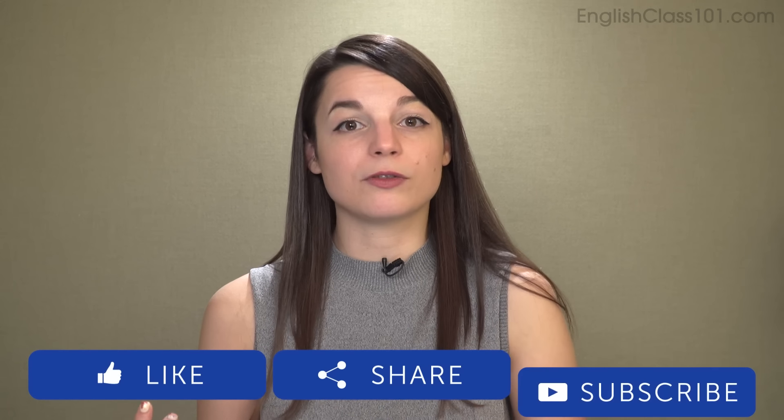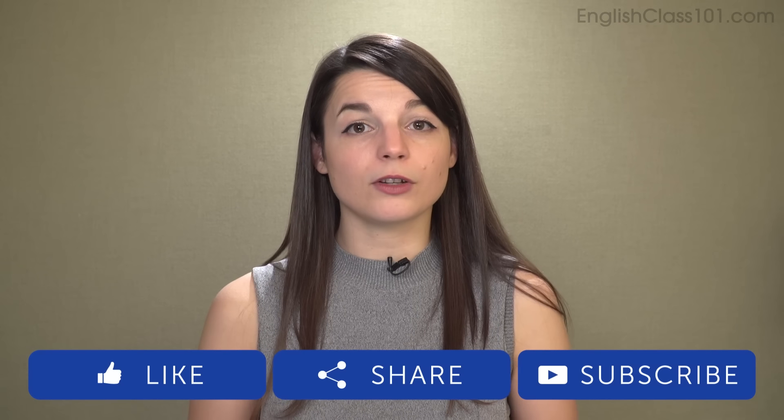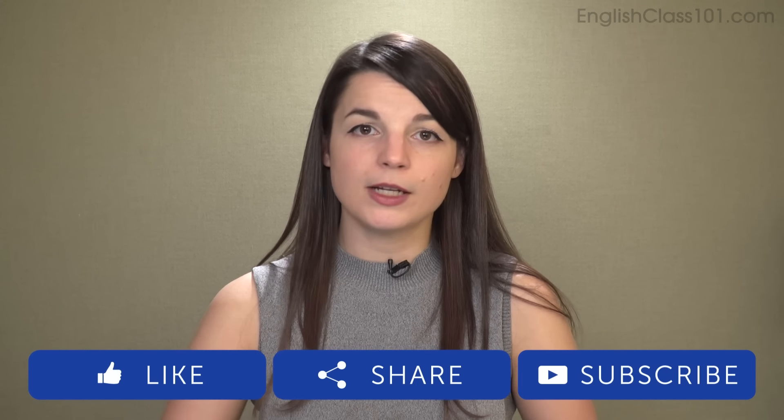So those are 10 pairs of words that are essential to pronounce clearly. These are words that many people make mistakes with in speaking, but also in writing because of pronunciation problems. Please practice these. Let us know if there are any other words that are difficult for you. Thanks very much for watching this episode of Top Words. If you liked the video, please give it a thumbs up and subscribe if you haven't already. You can find more at EnglishClass101.com. See you again soon. Bye-bye!